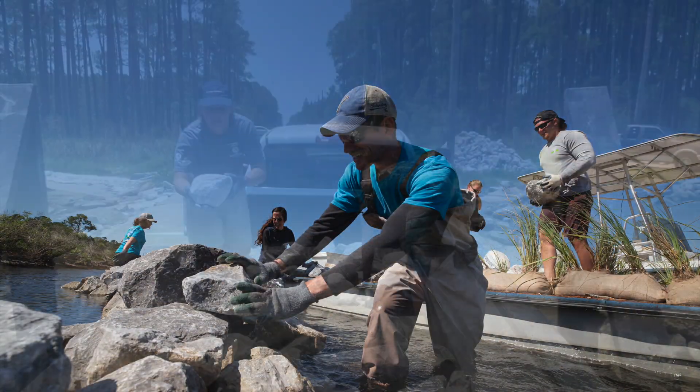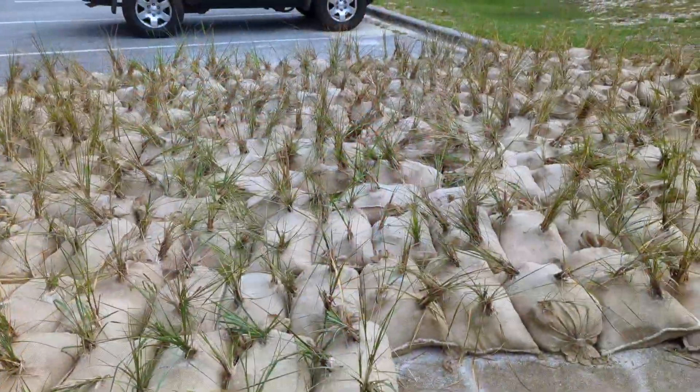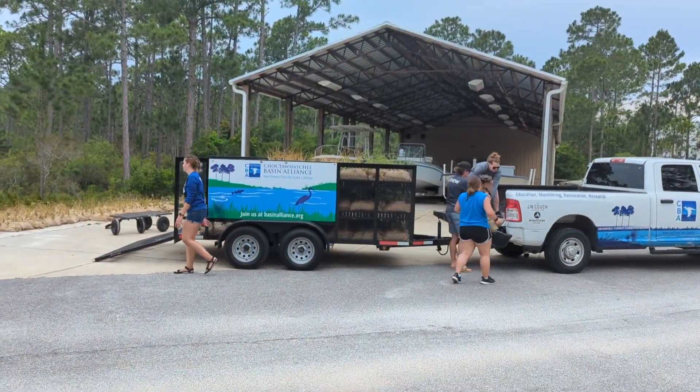After months and months of hard work, the oyster reefs are complete, but we are far from done. The next stage is to place plant bags of smooth cordgrass along the shoreline behind the reefs.